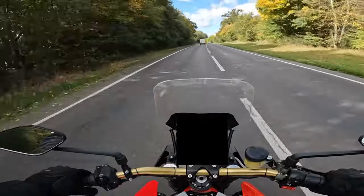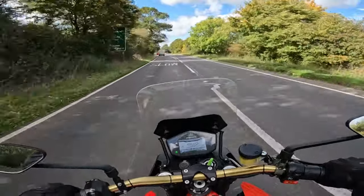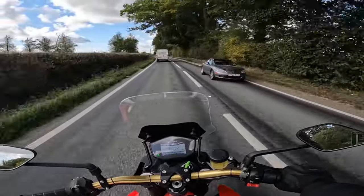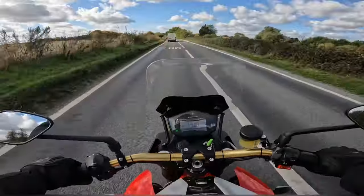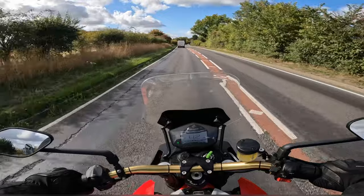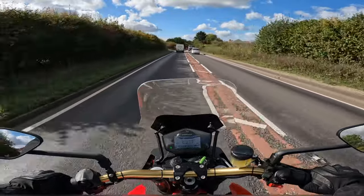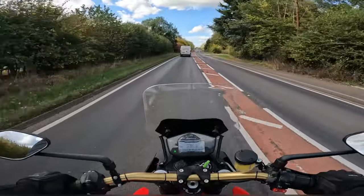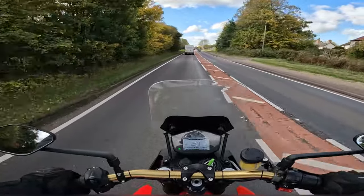Yeah, these electric bikes are so quick! I think that's the big pull towards electric bikes - they are very very fast on acceleration. Interesting fact: I didn't know they have a reverse gear. You push something on the dashboard and it's literally a creep reverse gear. The Zero SRS has it too - both have reverse gears. Not that the SRS really needed it, that was an easy bike to move around. This one is a little bit heavier.